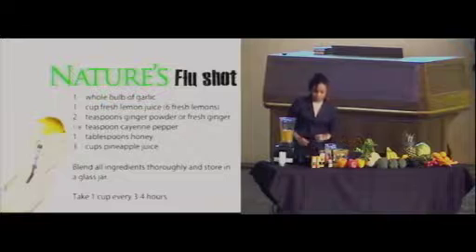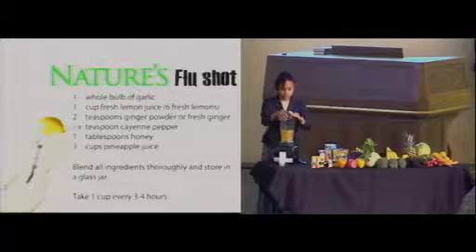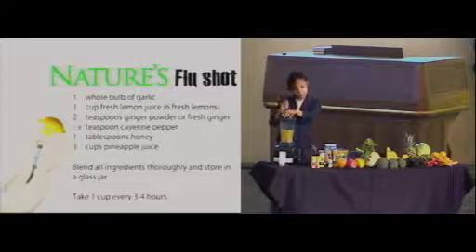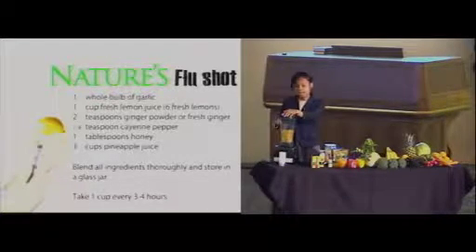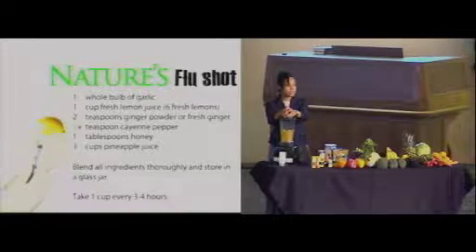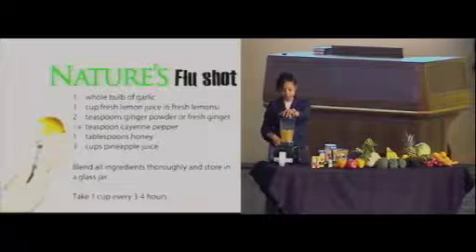Very simple recipe — all you do is blend it. You can also add a little bit of turmeric. If you have some turmeric at home — the little yellow, golden-looking powder, not curry powder, just turmeric by itself — turmeric is also a very good anti-inflammatory agent. I'd say about a half a teaspoon of turmeric would also boost this flu shot up a bit.